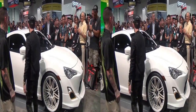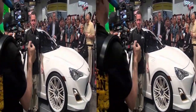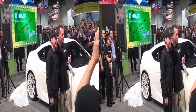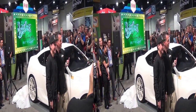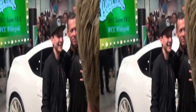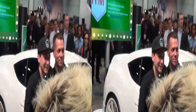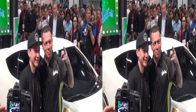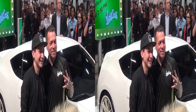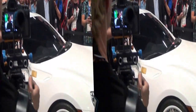Hey, Ryan. Wow. Ryan, to your right. Perfect. Yes. Thank you.